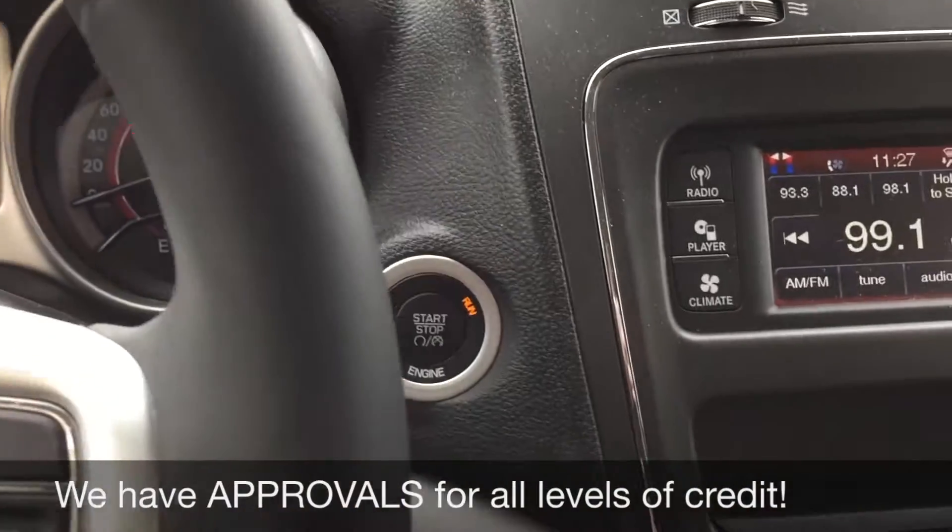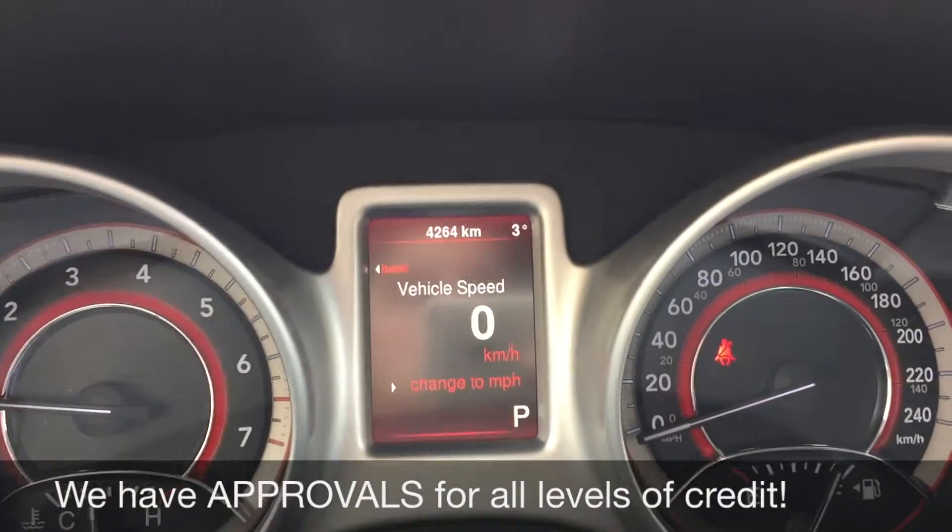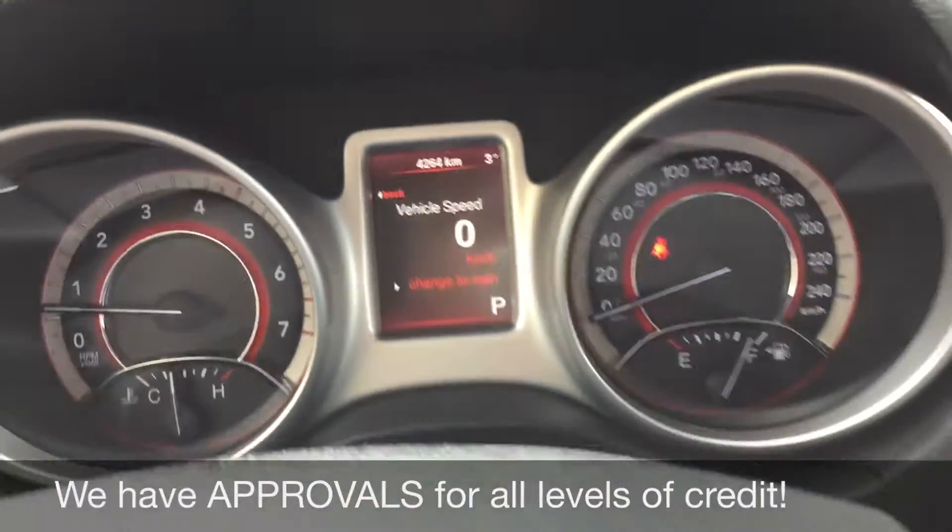We have a push-start ignition in here, and there's one last thing I want to show you — that is how low the kilometers are. So as I said, basically a brand new vehicle.